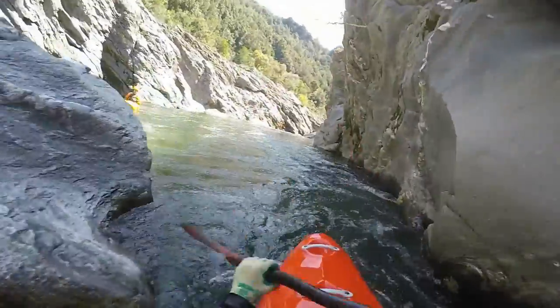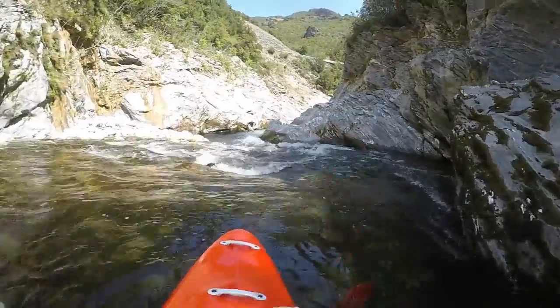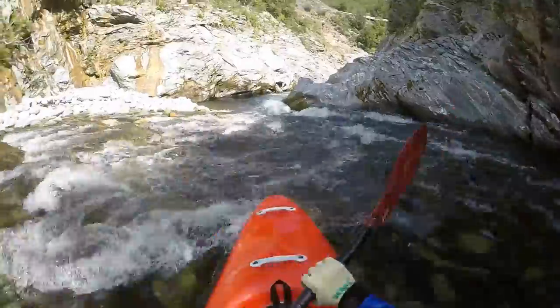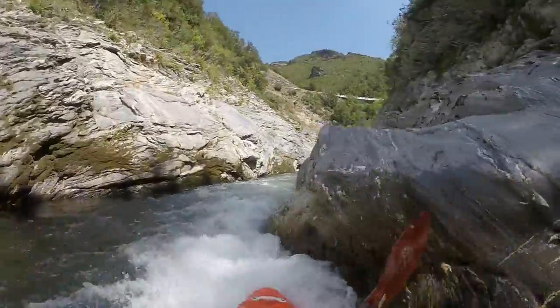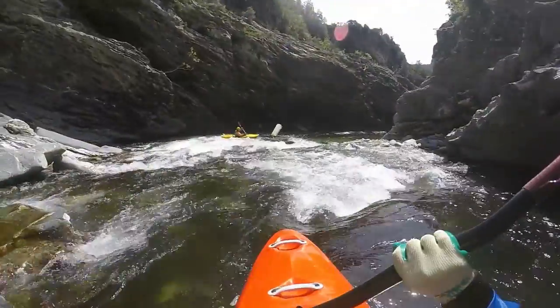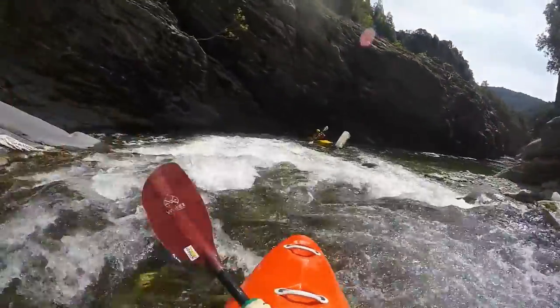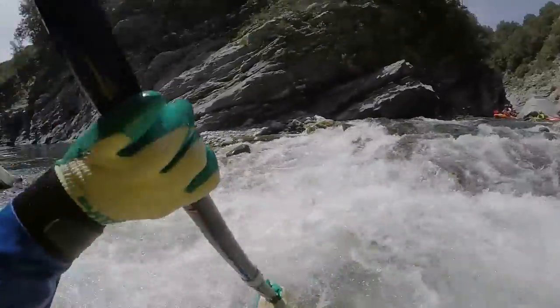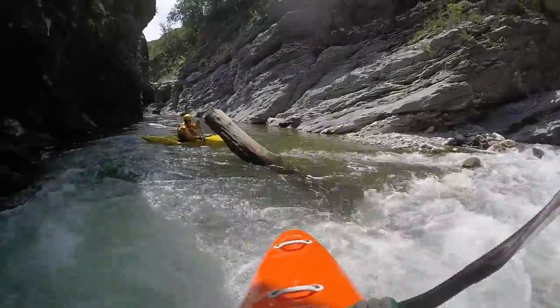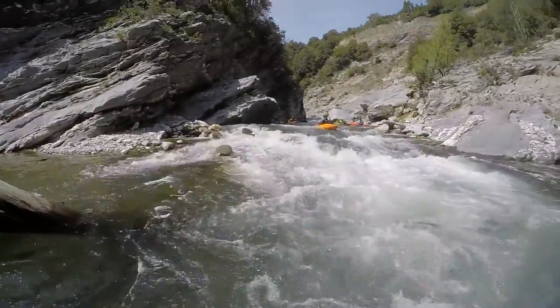The second canyon is more challenging as there are more boulders and corners. It properly starts when the road above exits the tunnel and is visible from the river. Most notably are the two cataracts that flow directly up to a wall and then turn right.